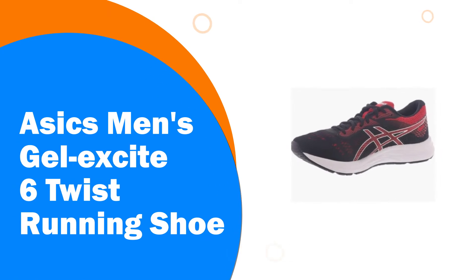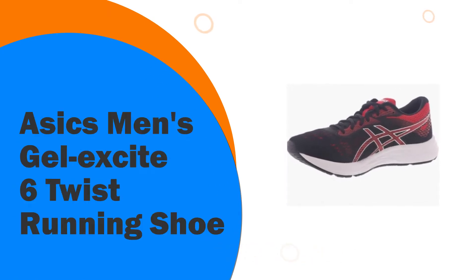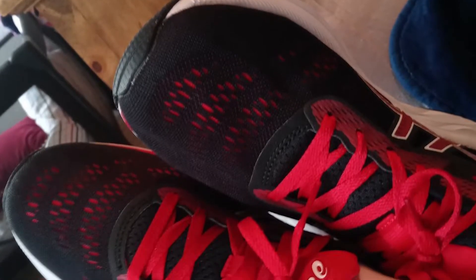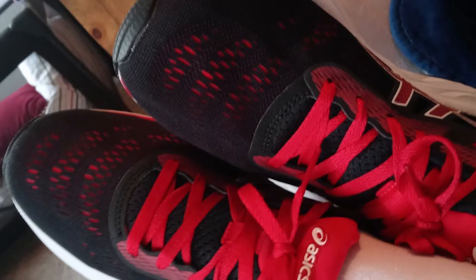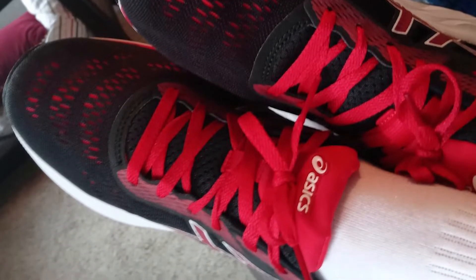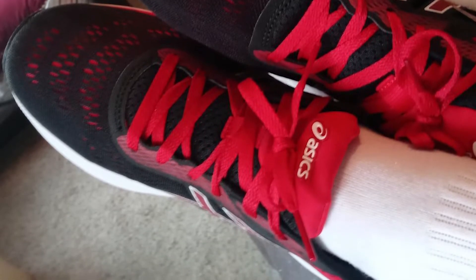Number 7. ASICS Men's Gel Excite 6 Twist Running Shoe. Durable midsole material provides cushion for all-day comfort. Breathable mesh upper with fewer overlays provides a more comfortable and better fitting environment. Rear foot gel technology attenuates shock during the impact phase and allows for a smooth transition to mid-stance.